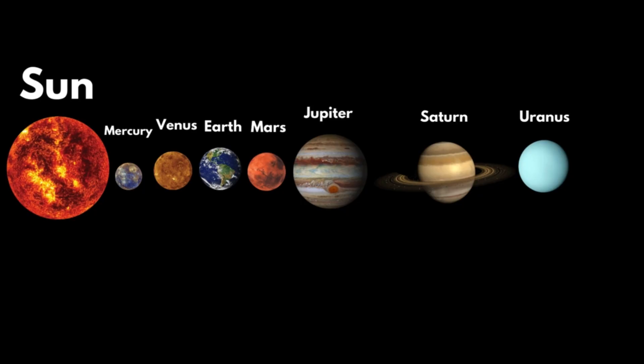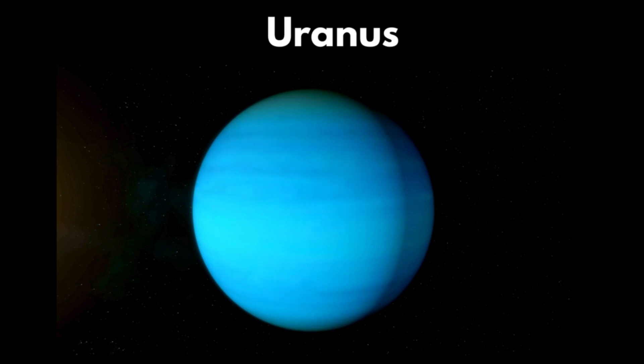Uranus. Uranus is a very cold planet. It takes about 84 years to revolve around the Sun.